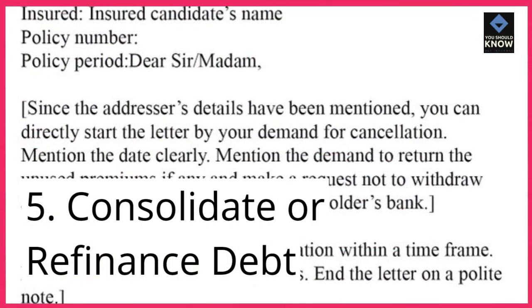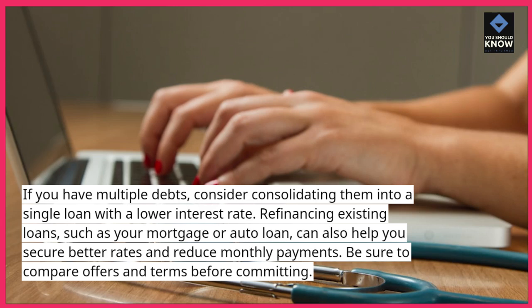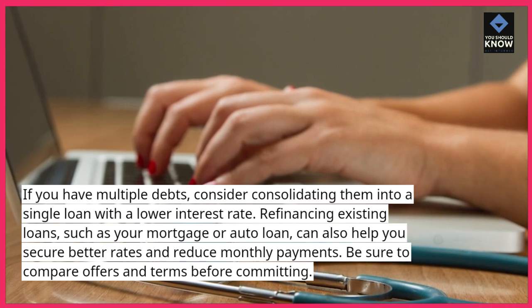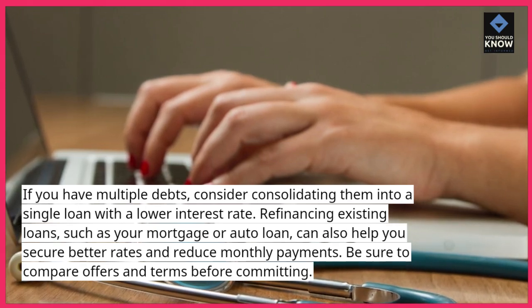5. Consolidate or refinance debt. If you have multiple debts, consider consolidating them into a single loan with a lower interest rate. Refinancing existing loans, such as your mortgage or auto loan, can also help you secure better rates and reduce monthly payments. Be sure to compare offers and terms before committing.